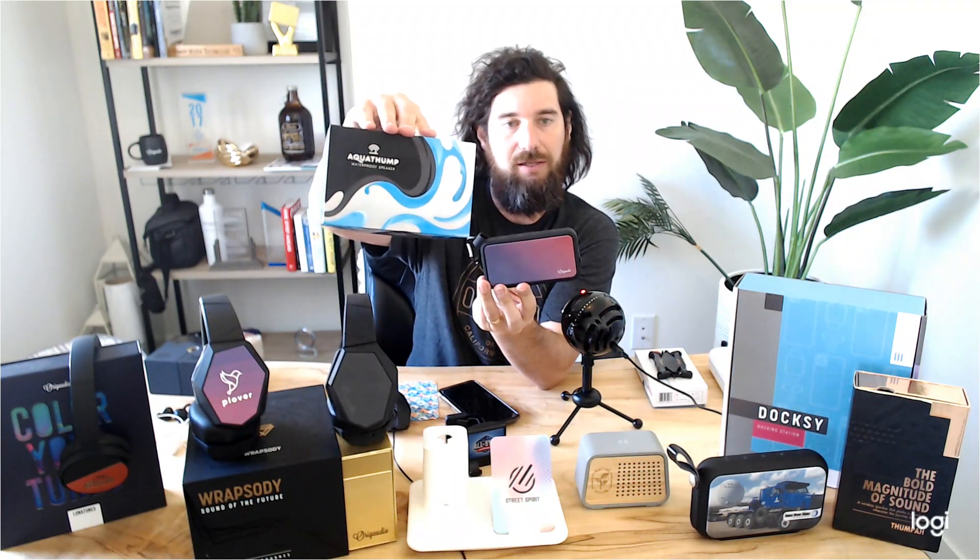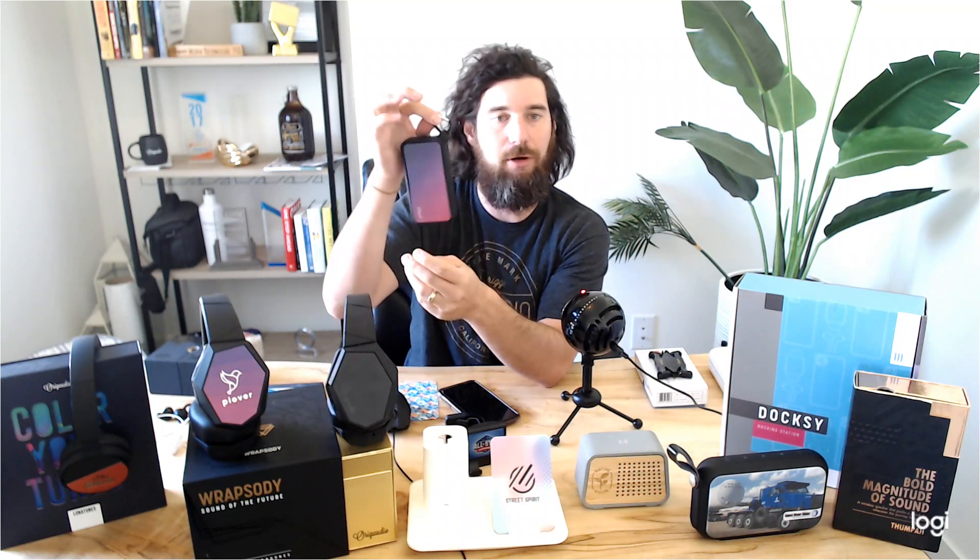Everybody loves speakers — speakers are never out of style. We have a few I want to showcase. Right now we have your Aquathump — basically named that because it is waterproof. Nice full digital space here. It floats if you drop it in the pool, the lake, wherever — it's all right because it's IPX7 waterproof. It comes with a nice D-ring clip too, so you can strap it in your backpack while you're hiking along on the trails, which is also another trend because everybody's getting outdoors so much more these days. Nature is in.